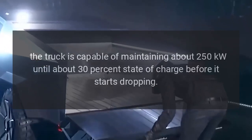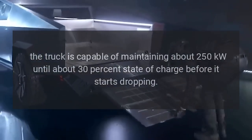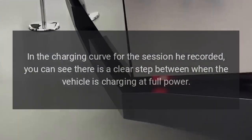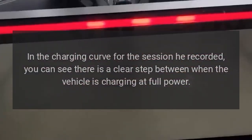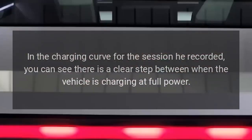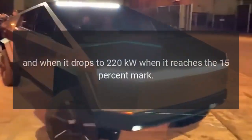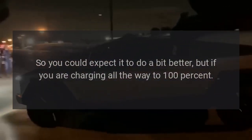Tom notes he's heard from other Cybertruck owners that the truck can maintain around 250 kilowatts until about 30 percent state of charge before dropping. In the charging curve he recorded, there is a clear step between when the vehicle charges at full power and when it drops to 220 kilowatts at the 15 percent mark, suggesting some units may perform a bit better.